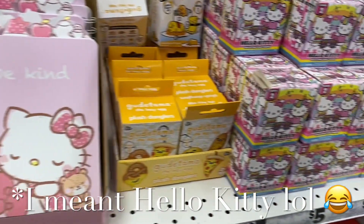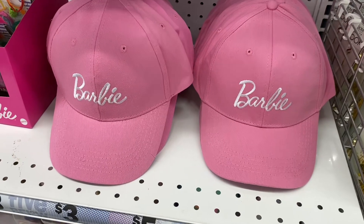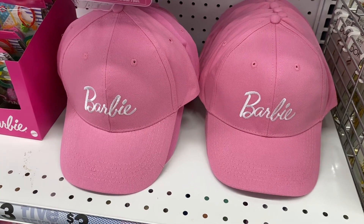They have a My Little Kitty journal and My Little Kitty collectible figures. With the Barbie movie coming out soon, Barbie merchandise is everywhere — they even have Barbie hats for $5.